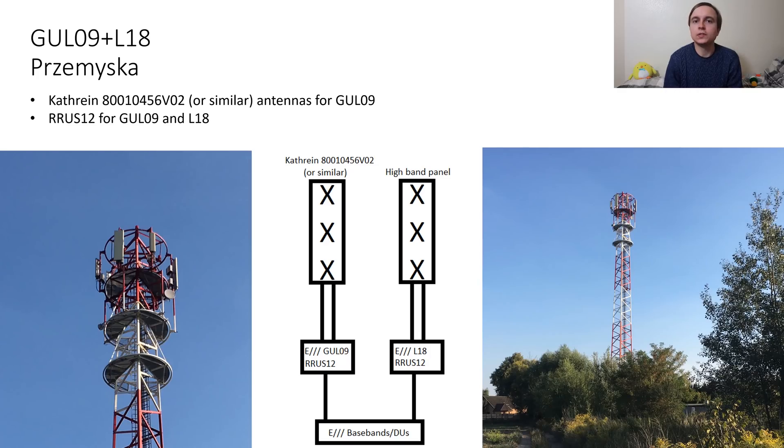This next site is using different antennas for 900 and 1800MHz. The 900MHz ones are monstrous Kathrein 800-104-56 VO2 antennas, which are quite high gain, meaning that the 900MHz will have very nice range. I'm not sure what model the high band antennas are because I can't recognise them from the resolution of the image.